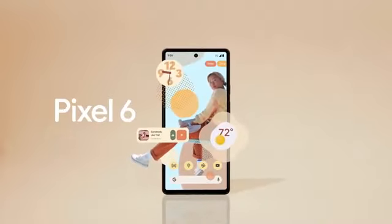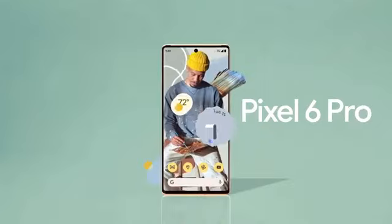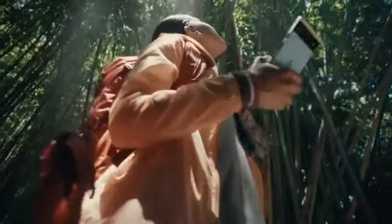Meet the Pixel 6 and Pixel 6 Pro, the first ever all-Google phone, built completely different, to learn and adapt to you in so many ways.